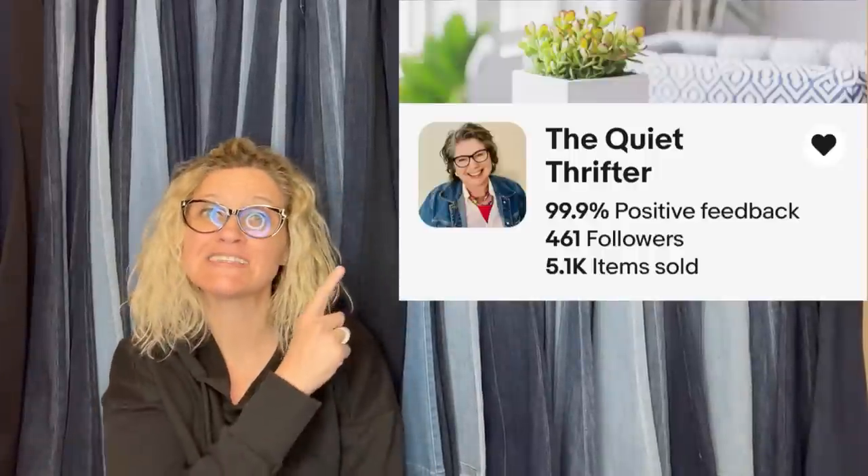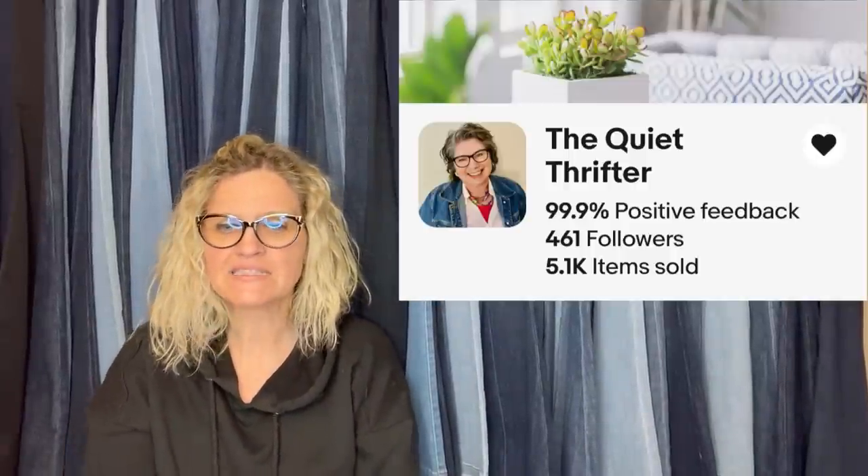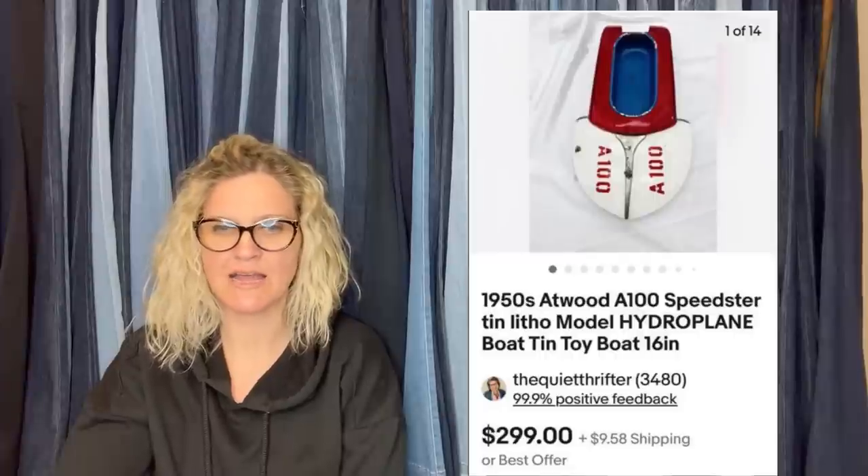This one comes from Bolo Buddies member The Quiet Thrifter — she doesn't have a YouTube channel but has an incredible eBay store. She bought a vintage signed limited-edition nutcracker at a thrift store for $38 and took a best offer of $250; buyer paid shipping. It is a Steinbach 1995 artist-signed nutcracker. Some nutcrackers can be big money.